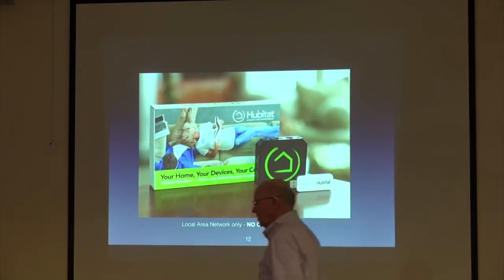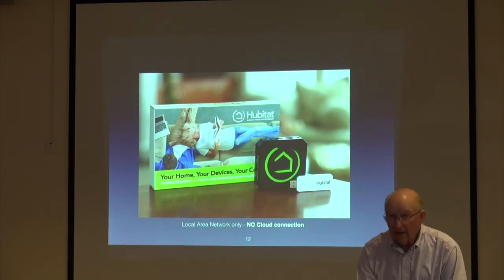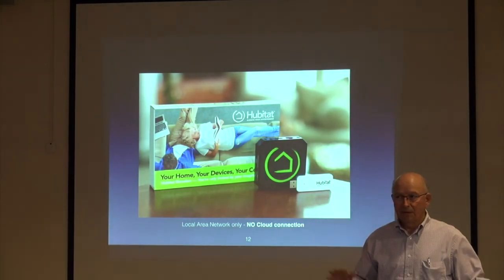There's also a small hub that, if you're worried about security, is the one to get — but you'd better know how to write code because it doesn't connect to the internet. You can do whatever the other hubs can do internally if you program it. It's called Hub Tat. I bought it and tried it, but it's not for me — too complex.